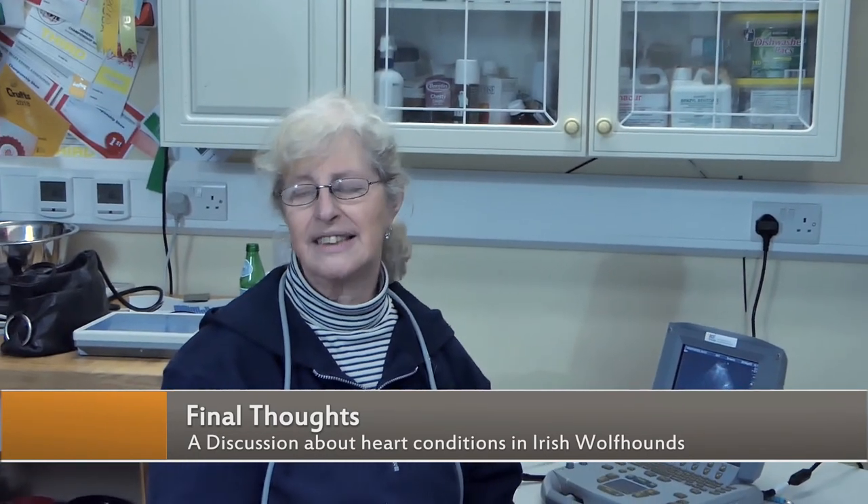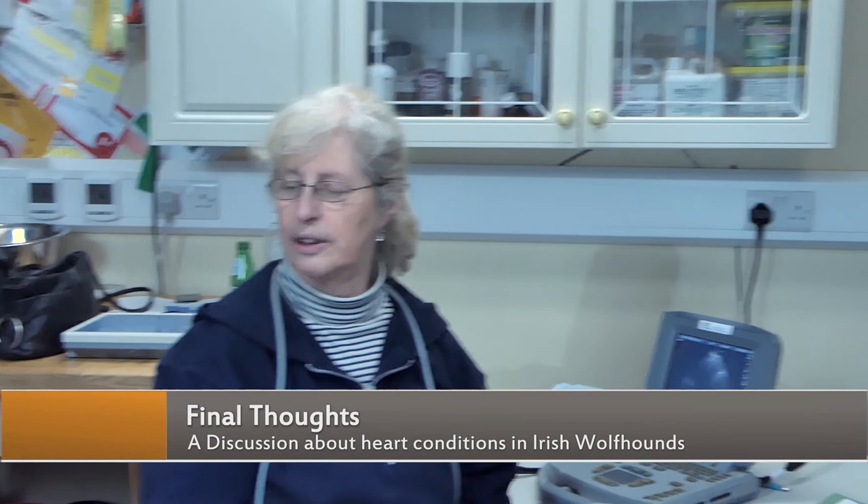So hopefully that's clarified what we do and why we do it. I'd also like to add that this really applies to any giant breed dog, such as Great Danes, Newfoundlands, and St Bernards — although they are perhaps not quite so prone to heart disease as Irish Wolfhounds, they do suffer from it, and therefore vets would ideally like to see every giant breed dog examined every year. Thank you.